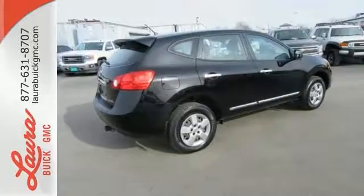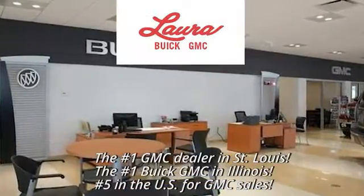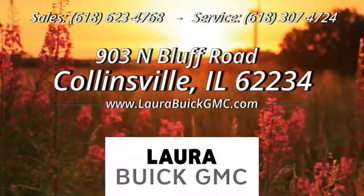Come in for a test drive today. At Laura Buick GMC, your Buick dealer in the St. Louis area. We're conveniently located at 903 North Bluff Road in Collinsville, Illinois.